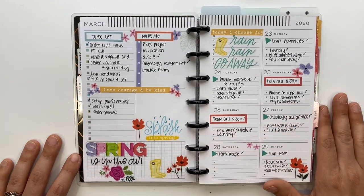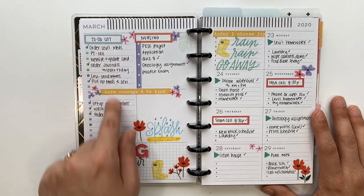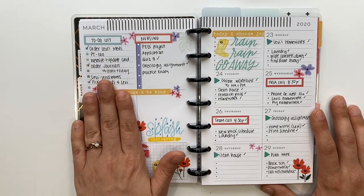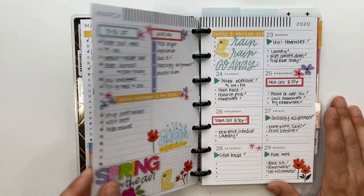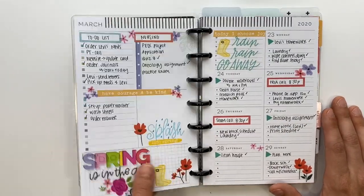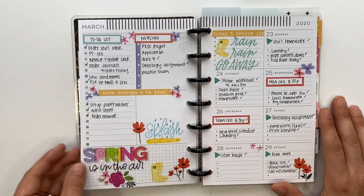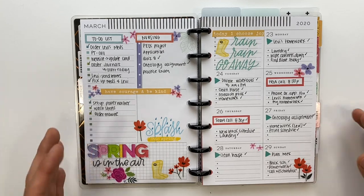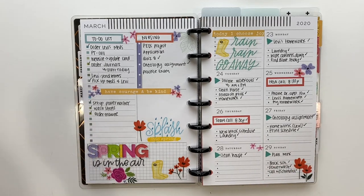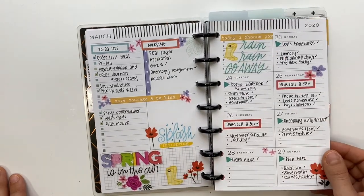After that, the whole spread became a general to-do list since I didn't have a clinical list anymore. I'll be honest — I wasn't being very productive during quarantine. It was so stressful and I had no motivation, plus I didn't know what assignments were changing. So I repeated the same tasks a couple of different times, but it was still such a cute spread.